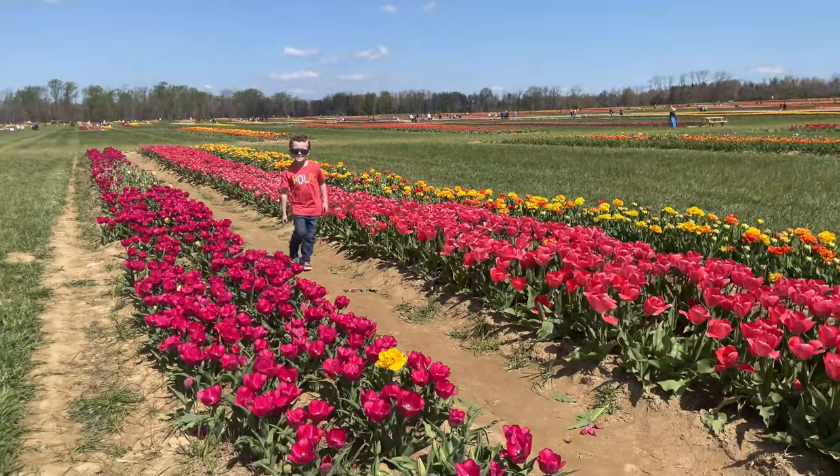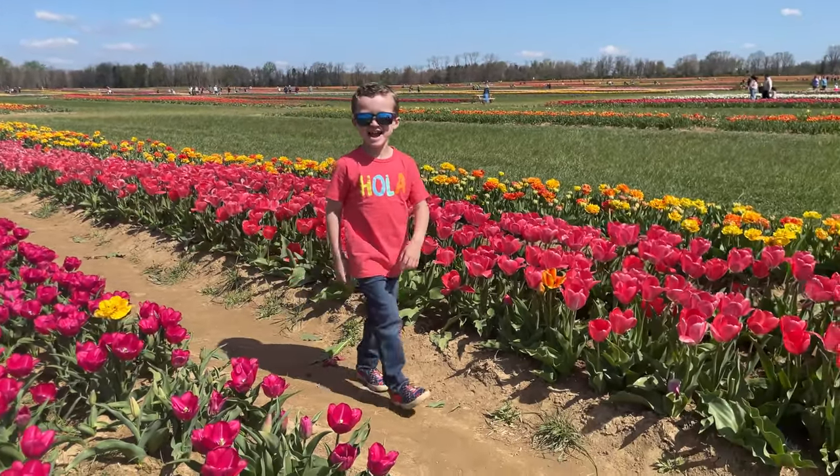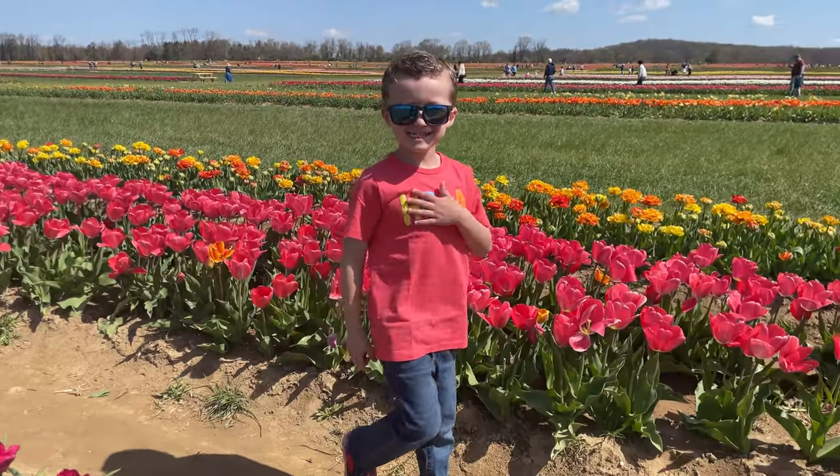Look at this cute little guy — my little puppy Enzo! Say hi, Enzo — are you having fun? It's super windy here but it's extremely pretty. They have a lot of food trucks.